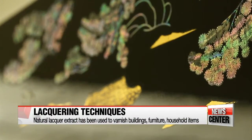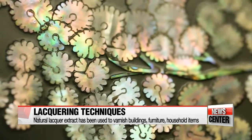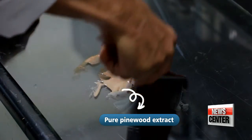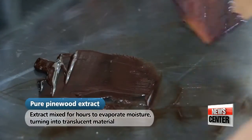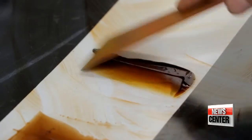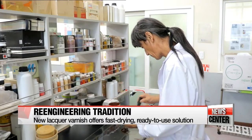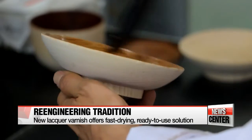Natural lacquer extracted from pine trees has for centuries garnished traditional Korean houses, furniture, and household ornaments with thin but vibrant coats of color and a high-luster finish. The substance was traditionally applied by artisans, as it requires complicated techniques to mix the paste and up to a week to dry completely. But now, anyone can easily use this lacquer to turn everyday items into works of art.